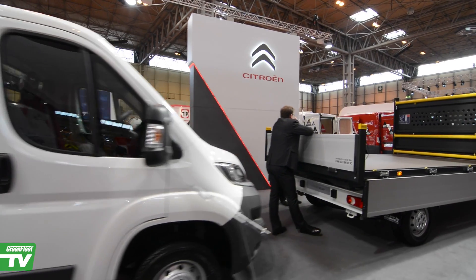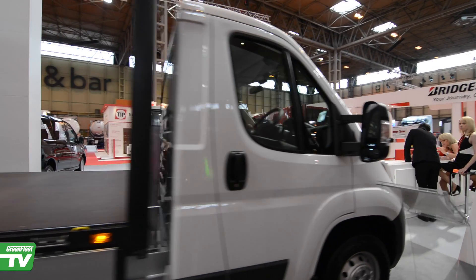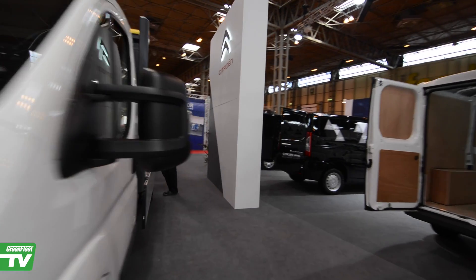The Citroën Relay ready-to-run program has been a fantastic success for us. We are selling 10 times more vehicles this year than last. We're building over 100 chassis a month, which means our dealers have almost instant availability of these products from stock for customers, because we know that operators of tippers and dropsides in particular, when they need a new vehicle it's because the old one is off the road and they need one instantly. They don't want long lead times.